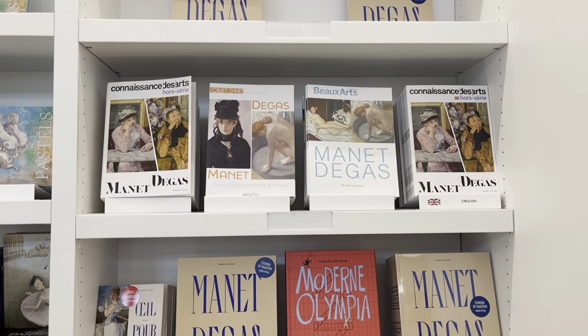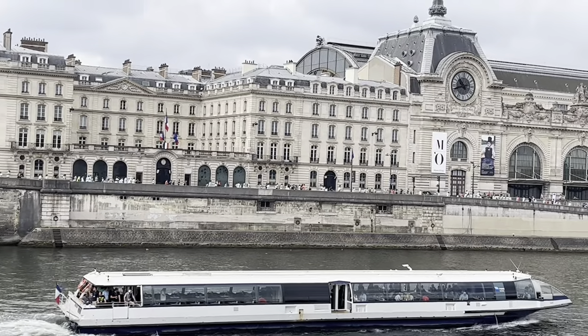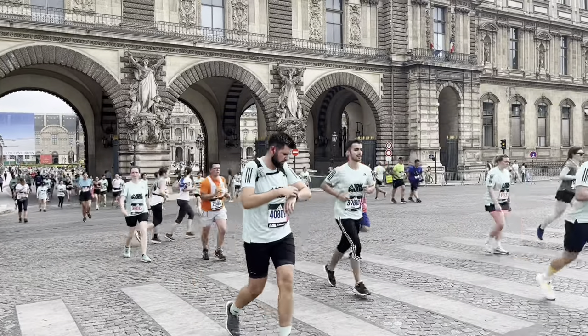So my fellow art lovers, if you find yourself in the magical city of Paris, don't miss the opportunity to visit Musée d'Orsay. Let the timeless masterpieces transport you to another world where creativity knows no bounds.